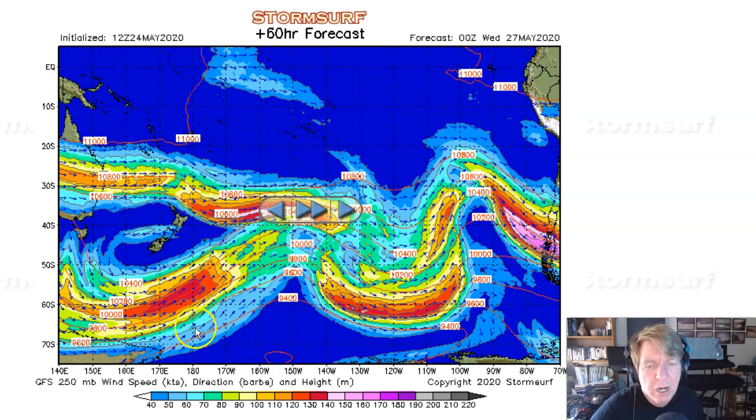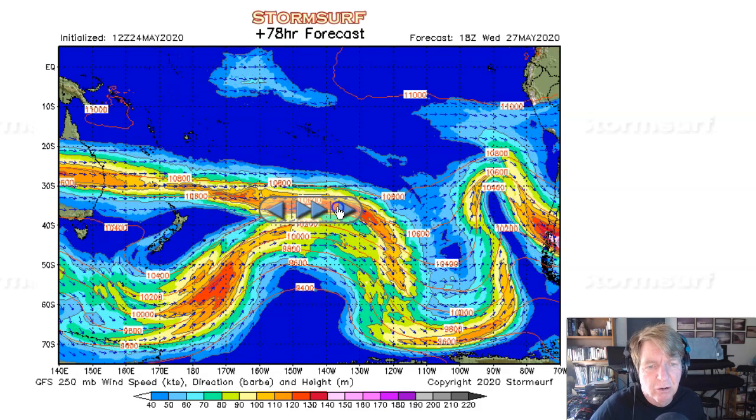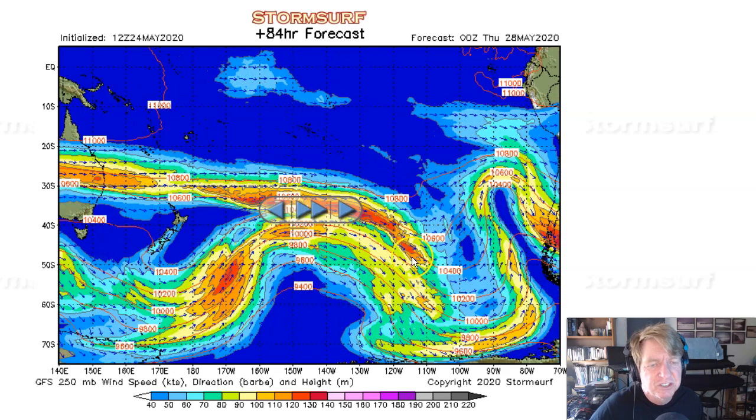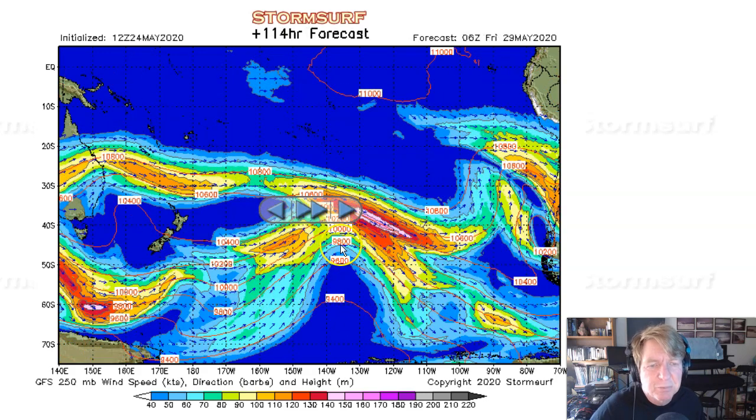You notice that trough gets broader, more defined, and being fed by a broader area of 130-knot winds, up to 140 knots briefly there early Wednesday. That's just a nice, big, hefty trough right in the middle of the south-central Pacific — good for swell production, even into Wednesday night, and we'll continue into Thursday. Still there and reaching pretty far to the north, up to about 47 south.